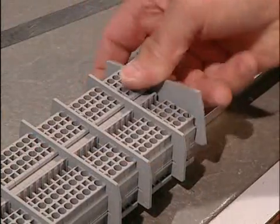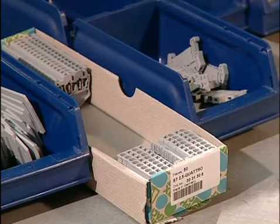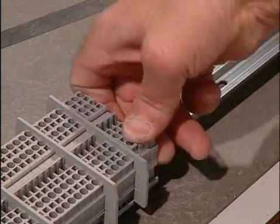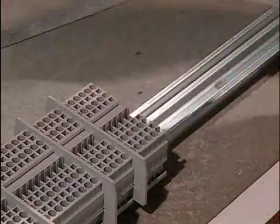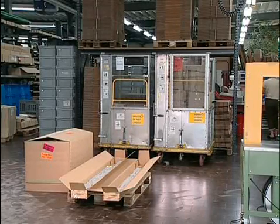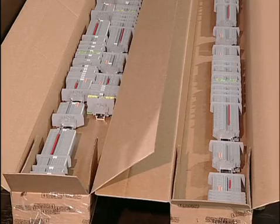In the terminal strip assembly at Phoenix Contact Switzerland, the strips are assembled to customer specifications, providing the customer with a complete system. The seamless documentation from Clip Project guarantees the efficient and easy supply of additional terminal strips. There's no need to store single parts such as terminals, disconnect knives, jumpers and marking material.